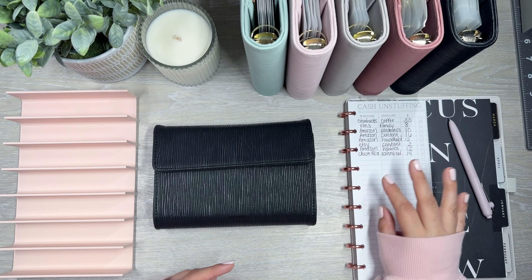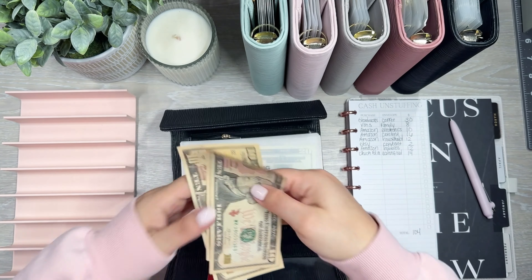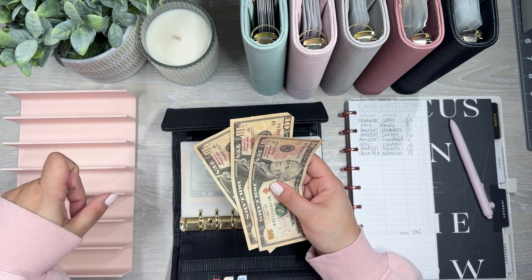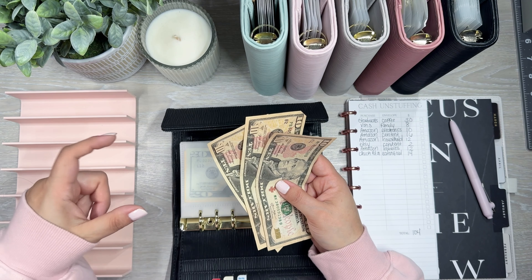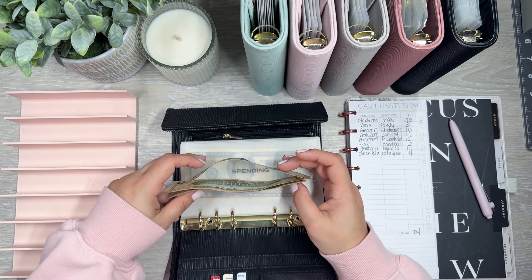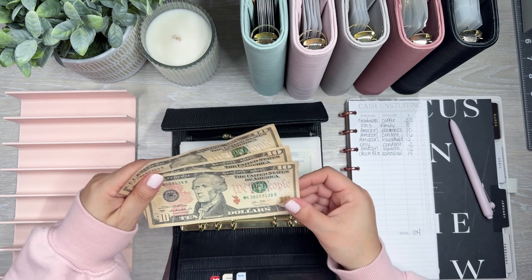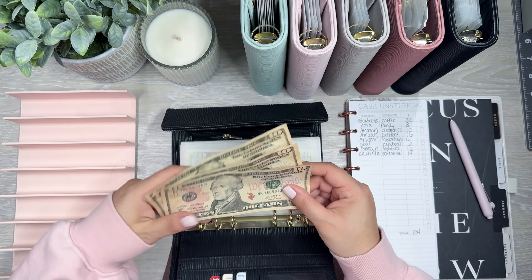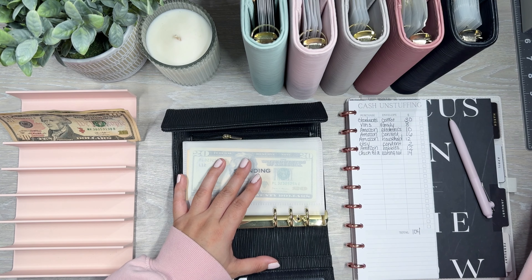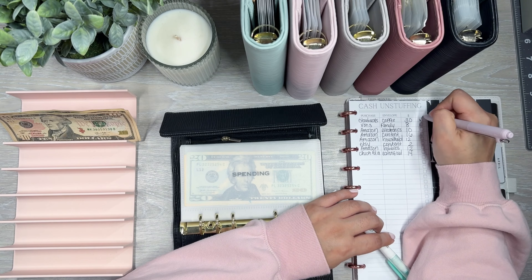So I'm going to first start off with the unstuffing, actually in my wallet. I have some coffee money I already spent. I like to use the app to pay for coffee, especially at work because my coworker goes to pick it up. So I have to place the order on my app and then she goes and picks it up for us. I usually reload like $10 each time. So that is $30 that I already spent for coffee. I'm going to highlight and check that off — so that is coffee done.